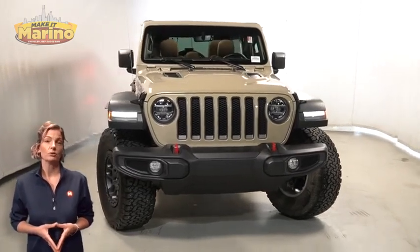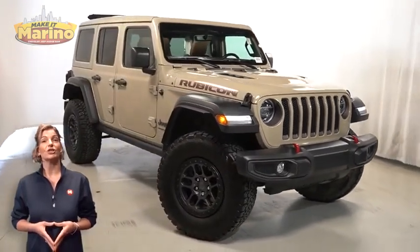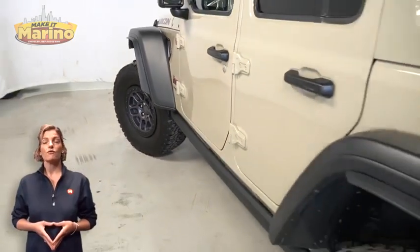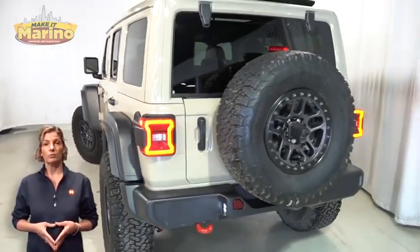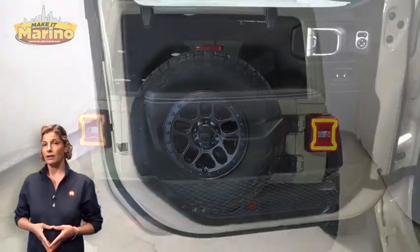Take a look at this certified pre-owned 2022 Jeep Wrangler Unlimited Rubicon in limited edition Gobi. With LED reflector headlights, front LED fog lamps, 17-inch aluminum wheels, body color 3-piece hardtop, and LED tail lamps.